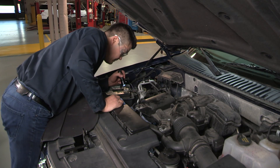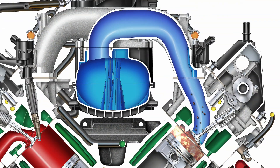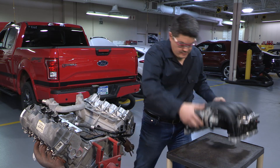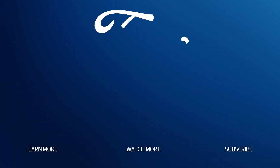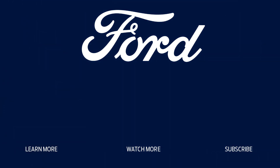That's all for this post. Thanks for watching, and check out the rest of our series of installation and repair tips for Ford and Lincoln vehicles. For more information on Ford or Motorcraft parts, contact your Ford or Lincoln dealer or distributor, or visit FordParts.com.